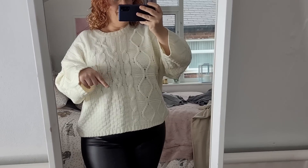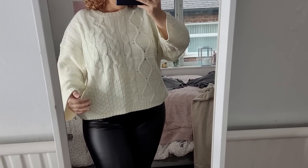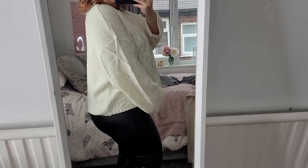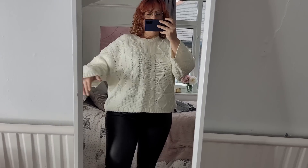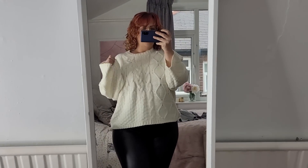I've just got a nude bra underneath which is showing up more on camera than in real life. It's a great length — it sits a little bit longer at the back, so I'm wondering if my bust is lifting it slightly — but I actually feel really cozy in it. Autumn/winter is coming!